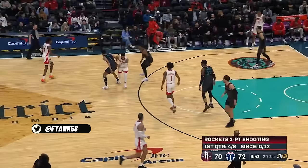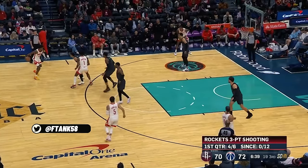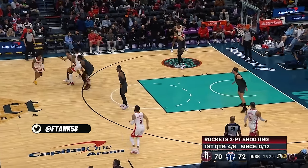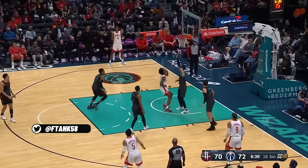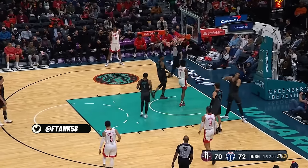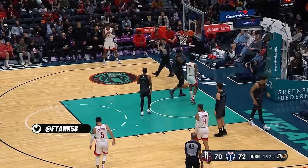Now you've got Amen as a screener, which is a look I really enjoy. Amen is just so versatile — he's like a unicorn of a basketball player. A unique player. You can use him everywhere on defense and on offense. Here he's setting a screen for Jalen, ghosts the screen, and is able to roll to the basket and get a nice contested layup for an and-one. Amen as a screener is something I'm going to keep an eye on going forward.